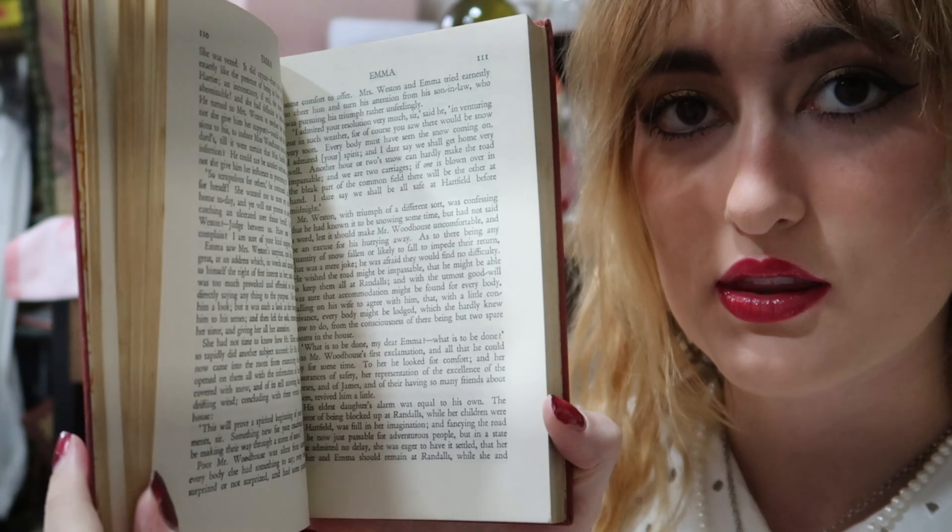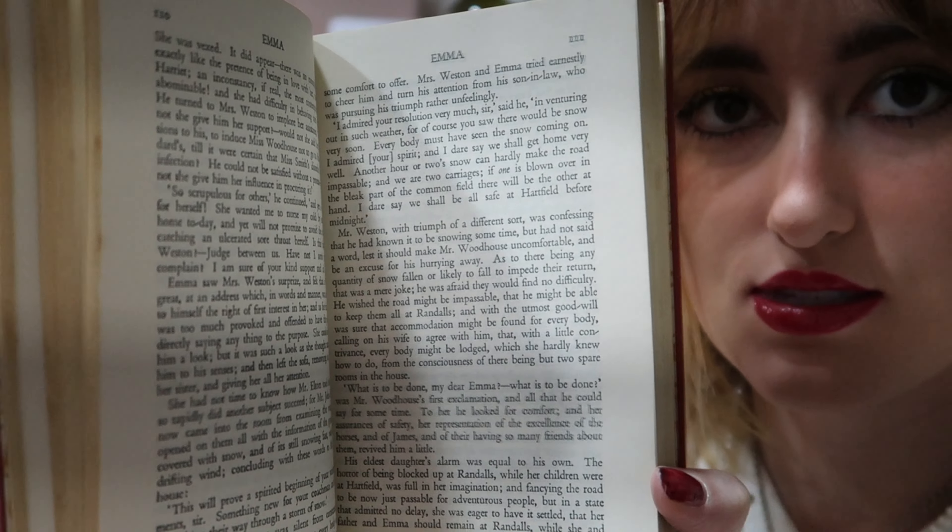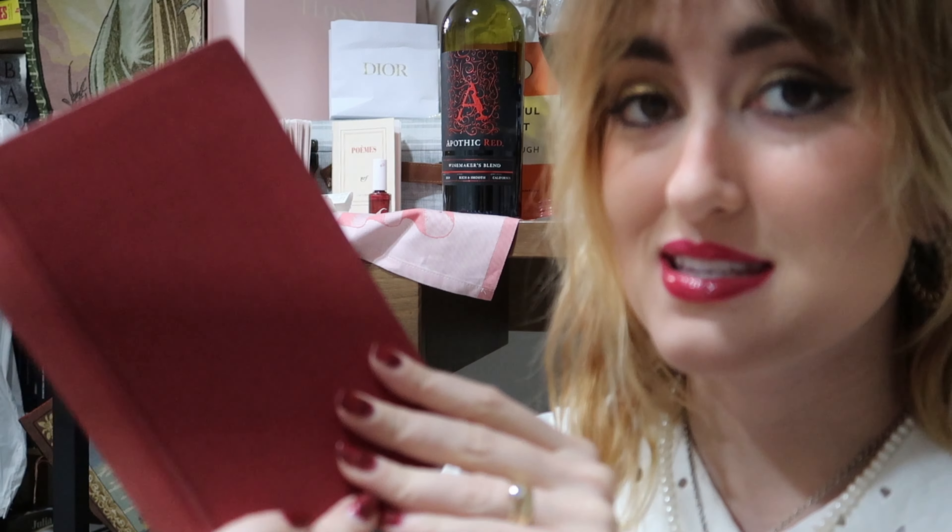The next book I got is from a charity shop — 'Emma' by Jane Austen. It's an older edition from the 1950s, really cool. I love how the inside looks gorgeous, and I also got it because it's pink, so of course I had to acquire this.